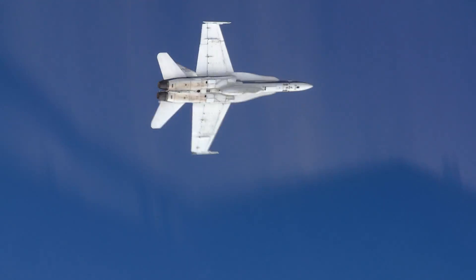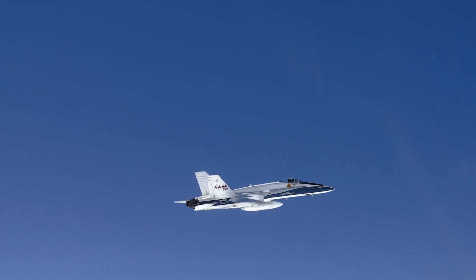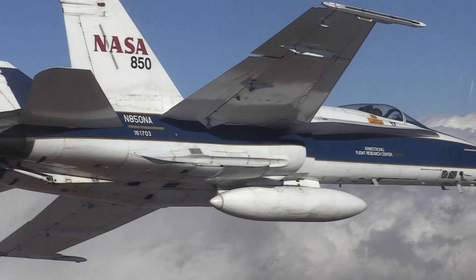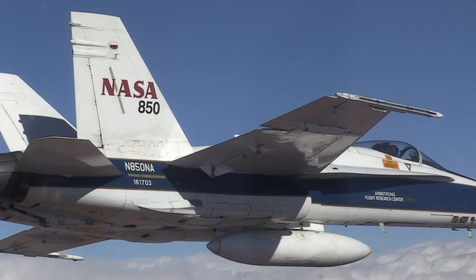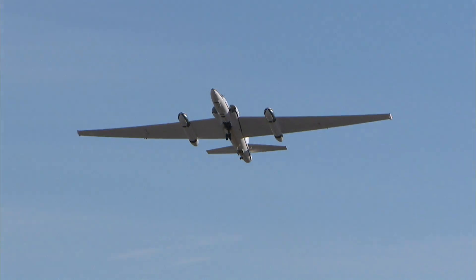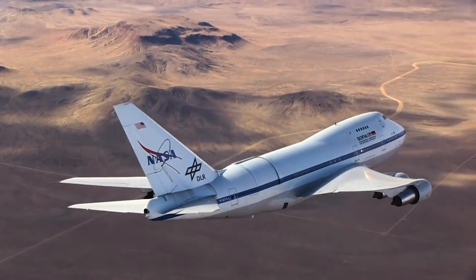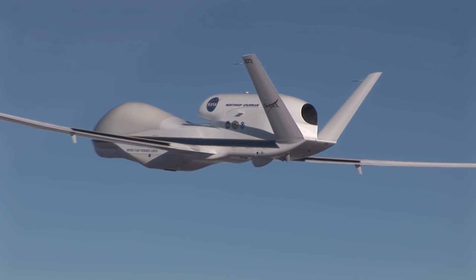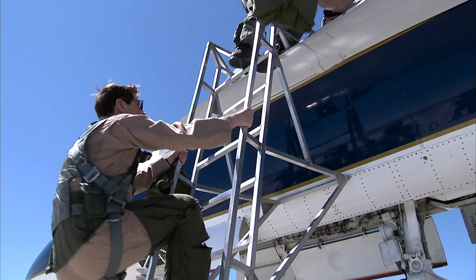There's nothing like rolling in an F-18, particularly when you're doing it for science. How great is this job? NASA flies F-18s, F-15s, high-altitude former spy planes, a 747, and even UAVs, all in the name of research. People I have to hire generally come from a pretty diverse background — always looking for a broad breadth of experience, because I have a broad breadth of airplanes that are here.